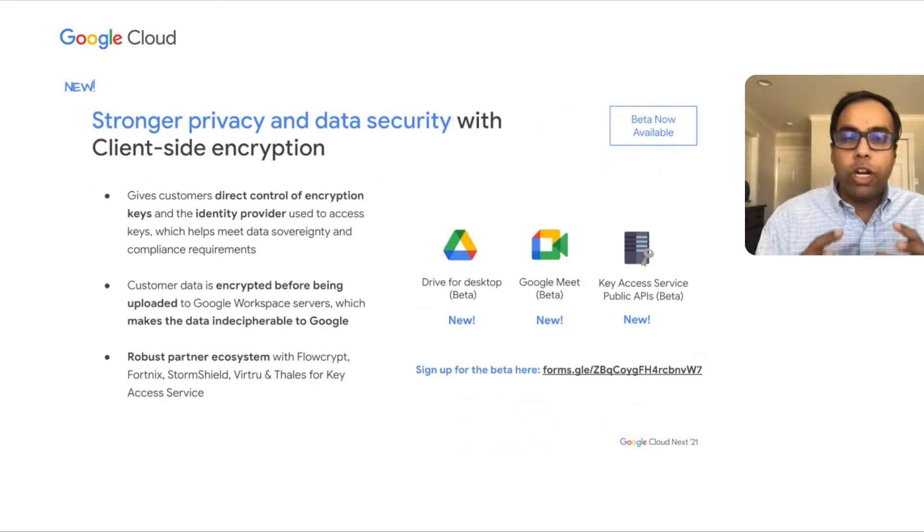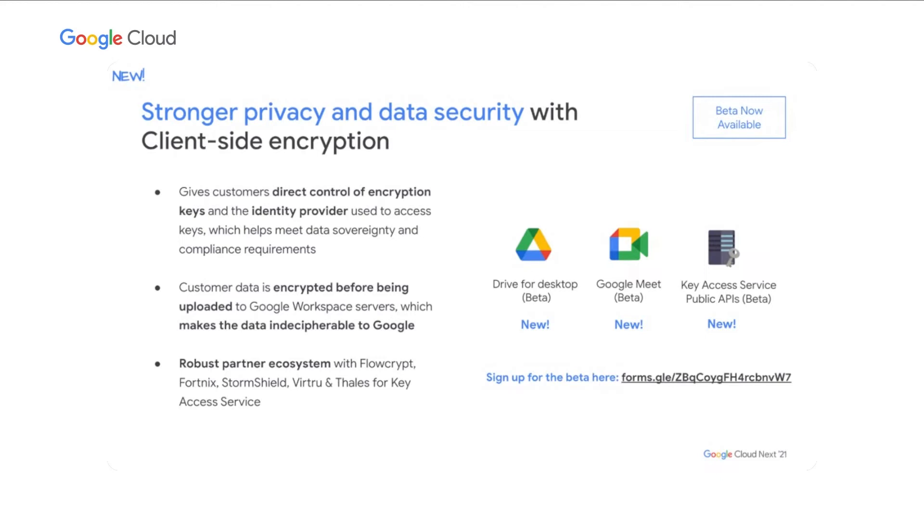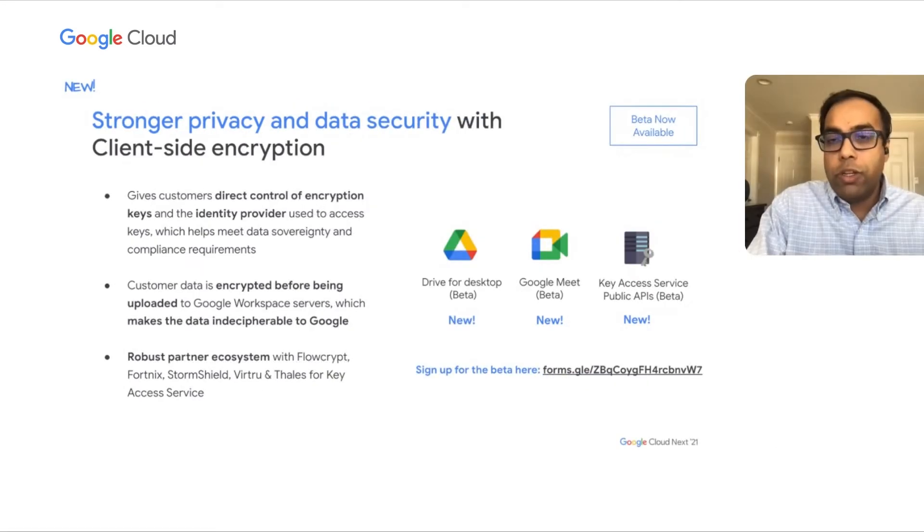With that concept in mind, we are on a journey of making client-side encryption available for a multitude of applications, which is why today we are announcing three new betas. First is Drive for desktop — Drive client-side encryption was already launched for the Drive web interface, and now we are extending it to desktop as well. Next, we are announcing the beta for Google Meet, which brings encrypted calls and encrypted video messages. And lastly, if our partners don't fit the bill or if you want to build your own key service, we are publishing the API specs so that customers who want full control over the key service build may choose to do so.